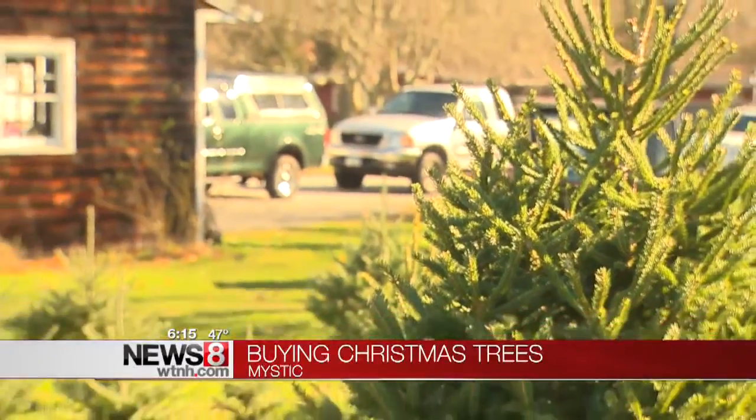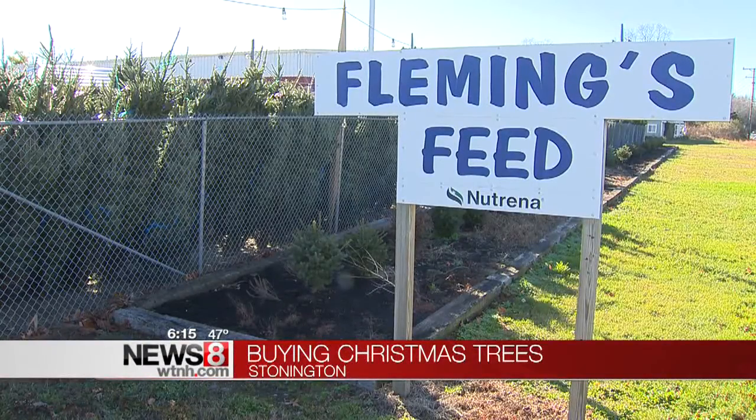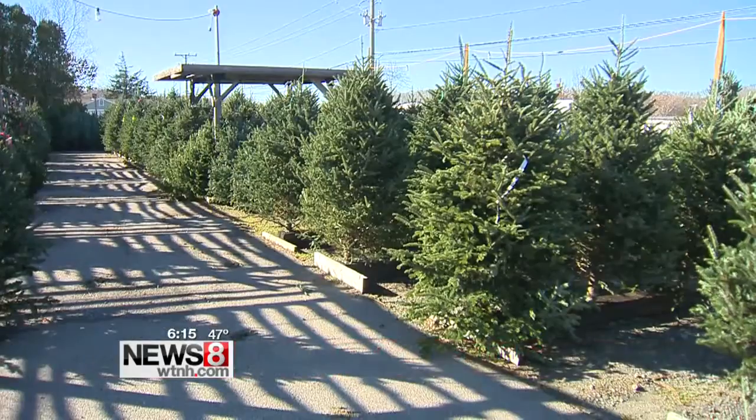Lee Umris has one week to spruce up his Mystic Tree Farm before the masses arrive. We get people wanting to come early. Flemming's Feet in Stonington has seen the same thing — they put out these trees last week. We thought we were ahead, but everyone's anxious, I guess. They want Christmas.